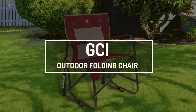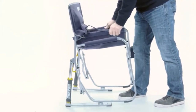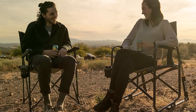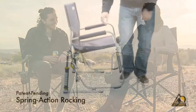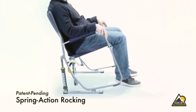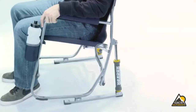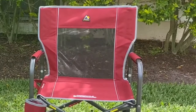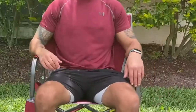Next, we have the GCI Outdoor Folding Chair. This foldable chair by GCI is pretty comfortable and very supportive — the two main qualities you could ever ask for after a long day of hiking or long hours of driving to your campsite. One notable thing about this foldable chair is how it uses a pair of spring-action pistons to help rock back and forth. It also features a rugged fabric seat and a back panel made from mesh, making the chair breathable and very comfortable to use in warm weather.